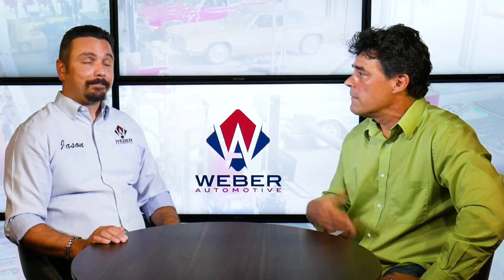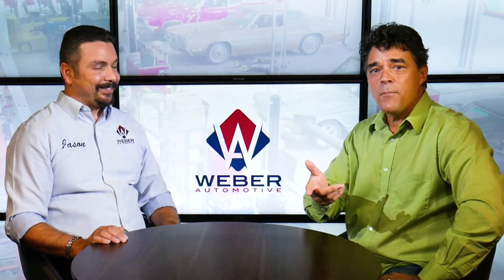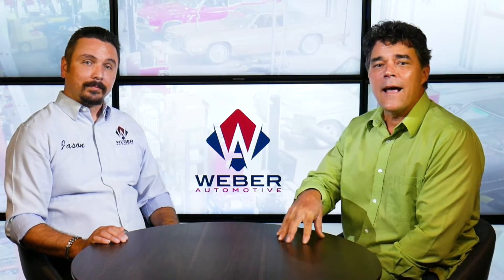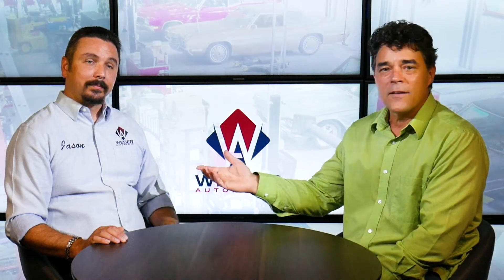I think you guys at Weber know how to do that stuff. So if you have any problems with your car, or you're just looking to get checked up, Weber Automotive. And if you're not at the website, get there right now — weberautomotive.com. We have lots more great informative videos just like this one. Thanks, Jason. Appreciate it.